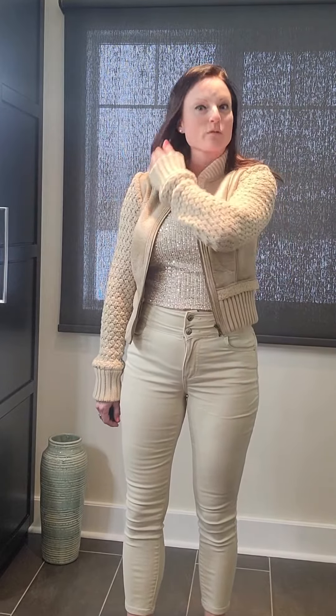Hello! Welcome back to my channel, where I share my fashion finds and the things that I love. Please don't forget about my giveaway — I will link that down below again for this coming month.